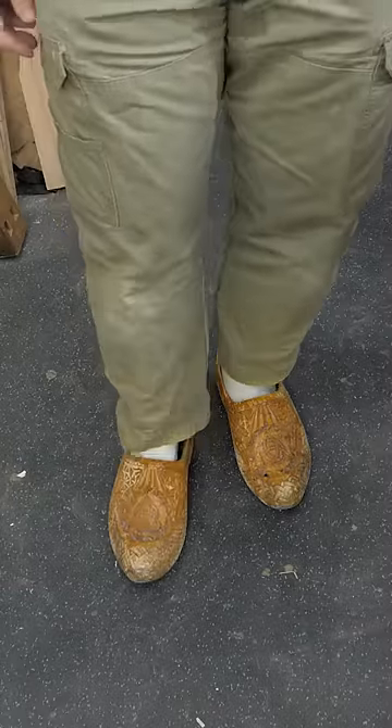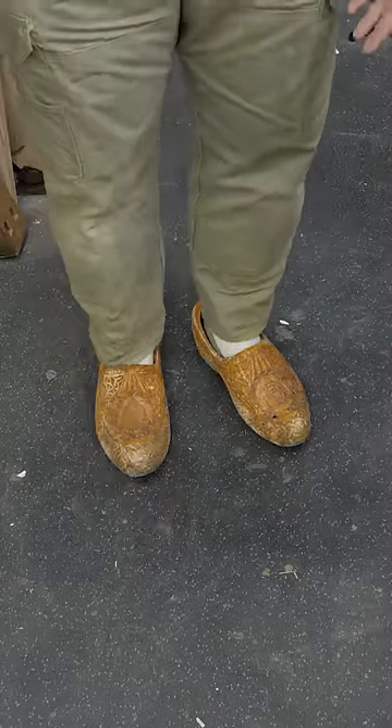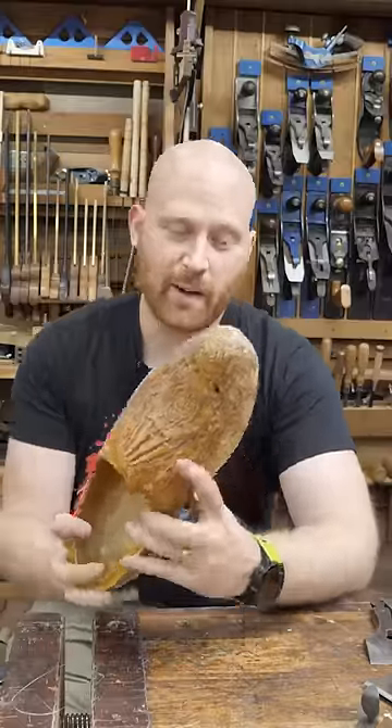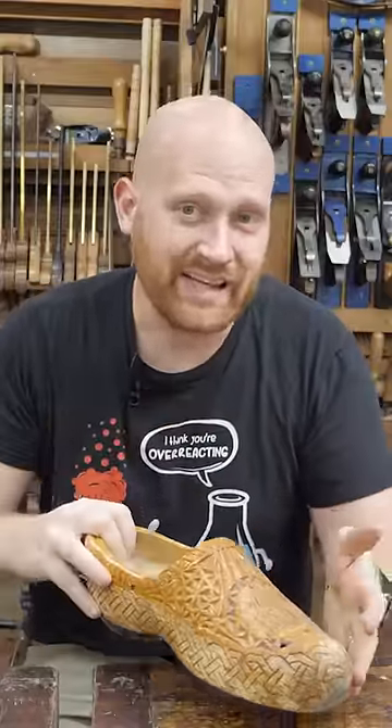They slip on and off very, very easily. They're incredibly comfortable. I can wear them all day without any fatigue. And for standing around and moving in the shop, they are honestly the most comfortable shoe in the world because they are carved specifically to my foot. So my foot has no pressure point. I don't need padding because every portion of my foot has even pressure on it. Every spot of my foot is touching at the exact same time. They are carved precisely to match my foot.